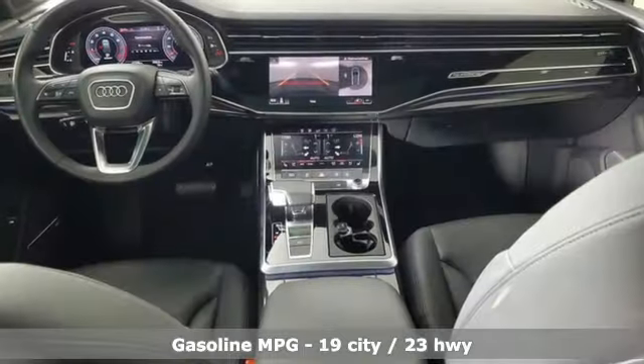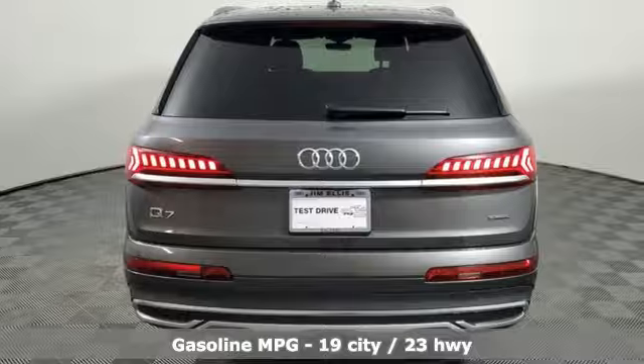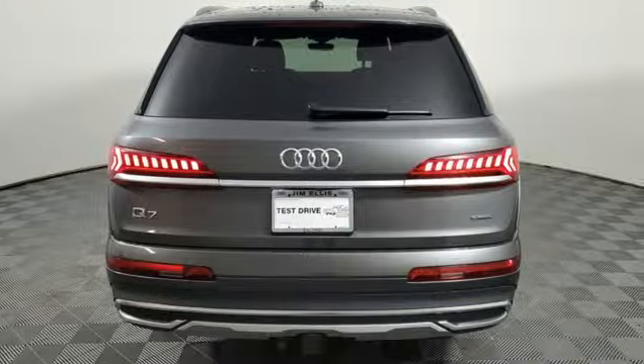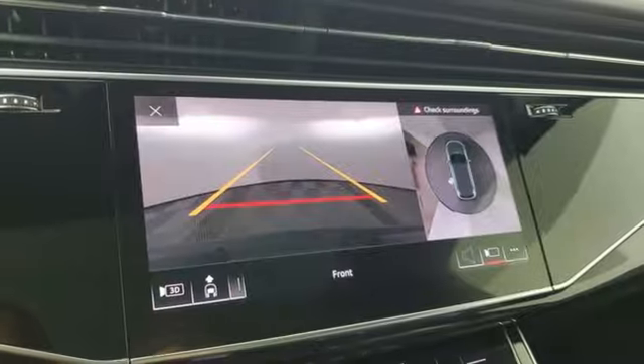Intercooled turbo in-line four-cylinder engine, four-wheel drive, external memory control, refrigerated box located in the glove box, front heated leather bucket seats, and auto-dimming rearview mirror.